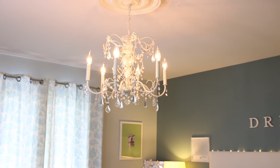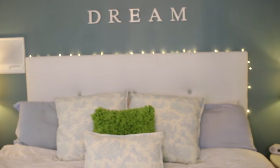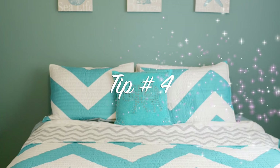Or you can just use a dimmer switch on an existing light fixture in your bedroom. There is nothing — not only romantic, but more peaceful, relaxing — no better way to make your room more beautiful than a dimly lit room with some accent lighting.